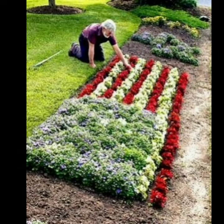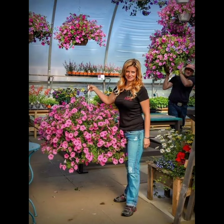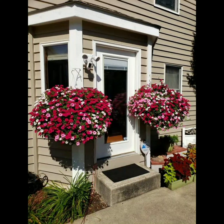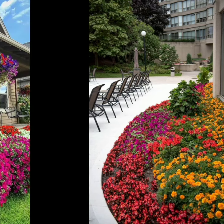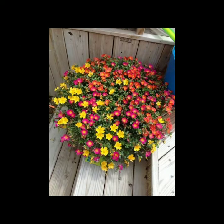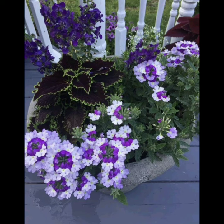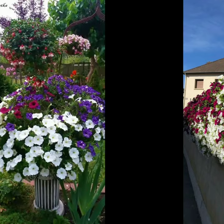Hello friends, welcome to my YouTube channel Green House. Today in this video I'm going to show you various ideas for a beautiful garden. Here are multiple digital designs that can be applied to beautify your balcony, porch, or yard. Splashes of color break up green, provide variety, contrast, and focal points.